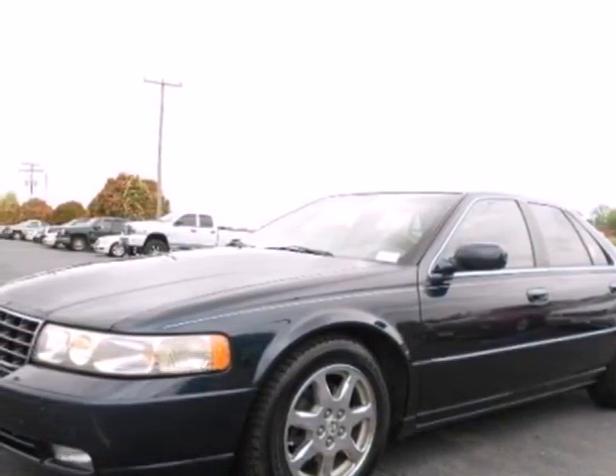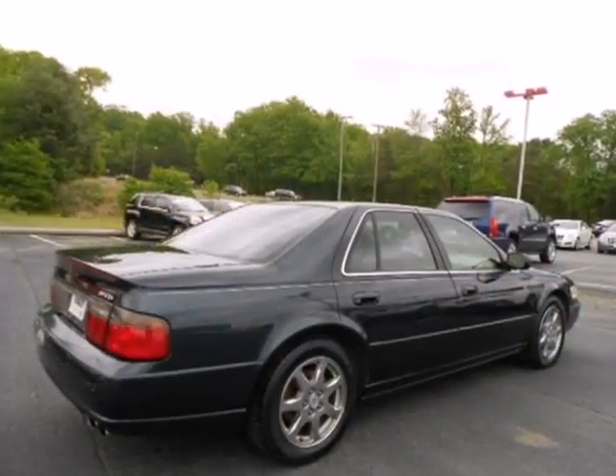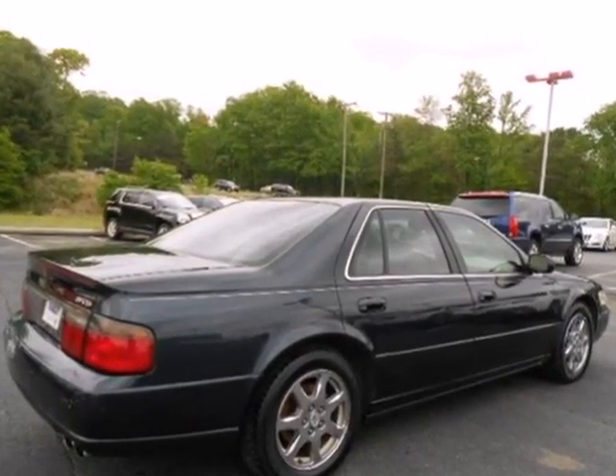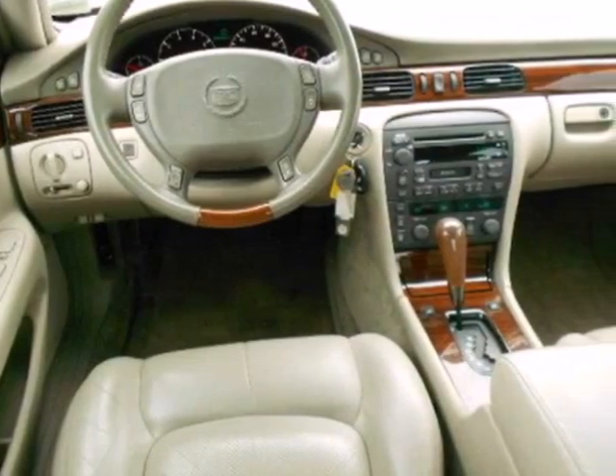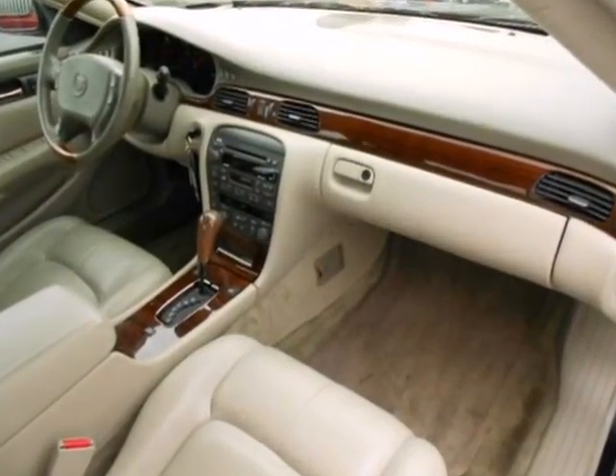It's a 2003 Cadillac Seville. The Seville has standard power steering, four-wheel ABS, side airbags, dual front airbags, traction control, stability control, and intermittent windshield wipers.